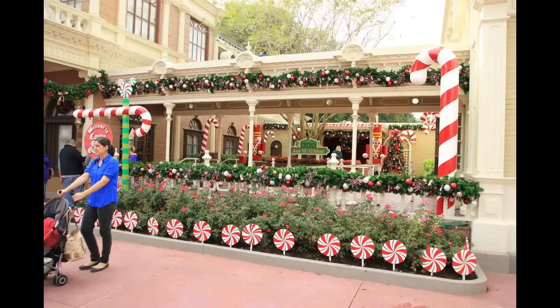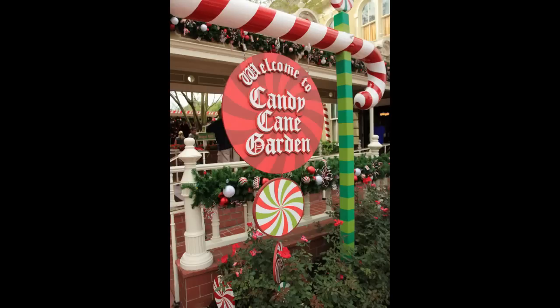And here's the Candy Cane Garden. This, if I'm not mistaken, is where you can go and meet Santa Claus. In the background, they have a countdown until Christmas. Some more toy soldiers in the background and candy canes as well, and there's the sign — the Candy Cane Garden.